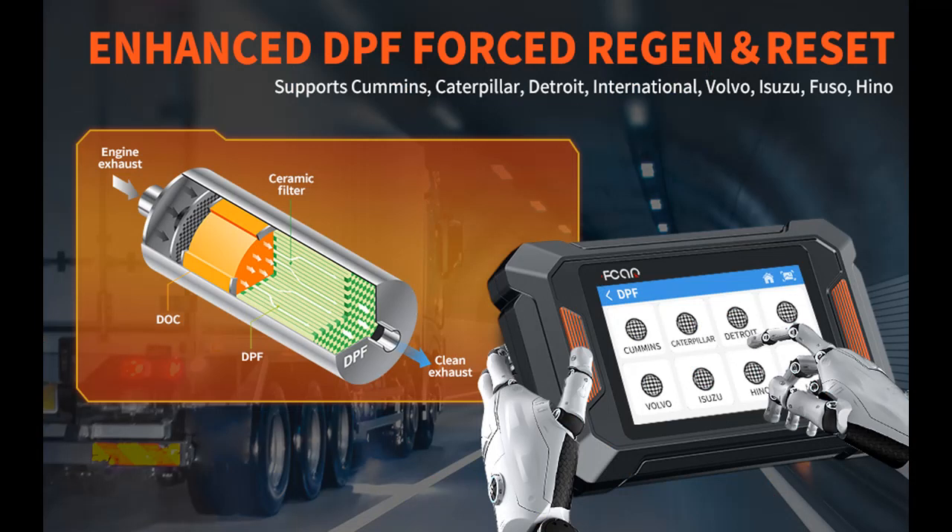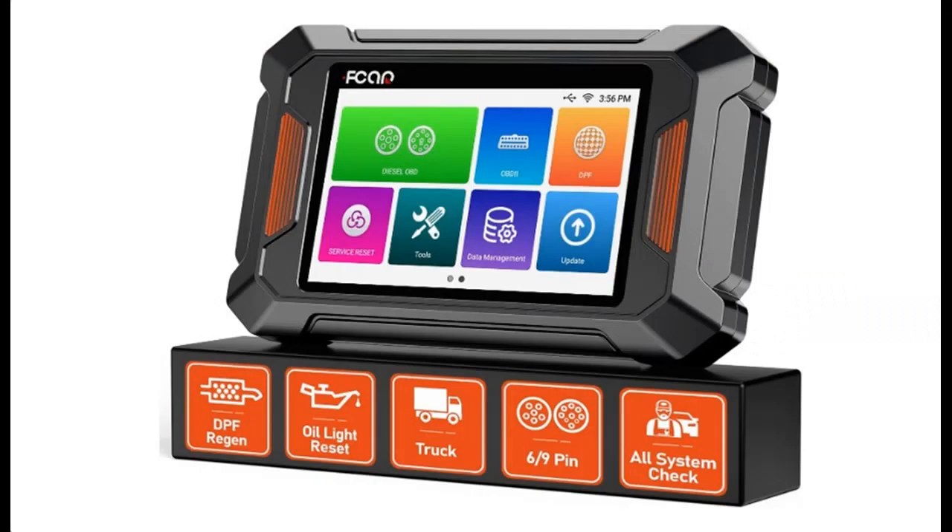Free Update: F802 Truck Scanner can get the latest version at any time with free updates via Wi-Fi. There are also some advanced functions such as one-click screenshots, one-click printing, one-click feedback, one-click sharing report, and so on, bringing a more convenient and comfortable experience for you.